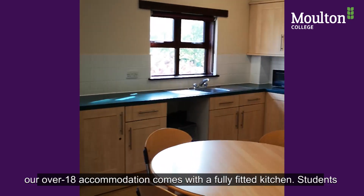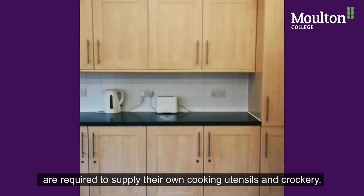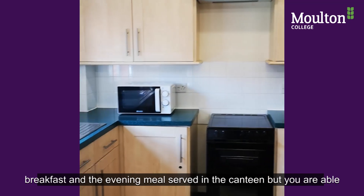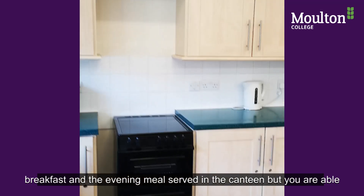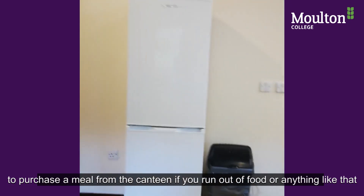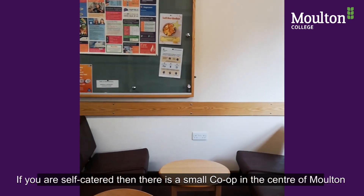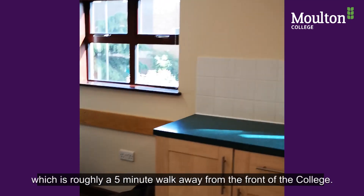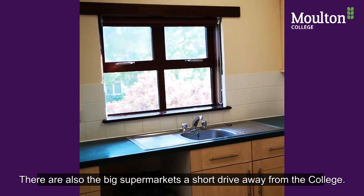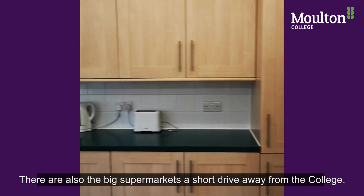Our over 18 accommodation comes with a fully fitted kitchen. Students are required to supply their own cooking utensils and crockery. Students are also welcome to add the meal package, which includes breakfast and evening meals served in the canteen, but you can also purchase a meal from the canteen if you run out of food. If you are self-catered, there is a small Co-op in the centre of Moulton, roughly five minutes' walk from the front of the college, and there are also larger supermarkets within a short drive.